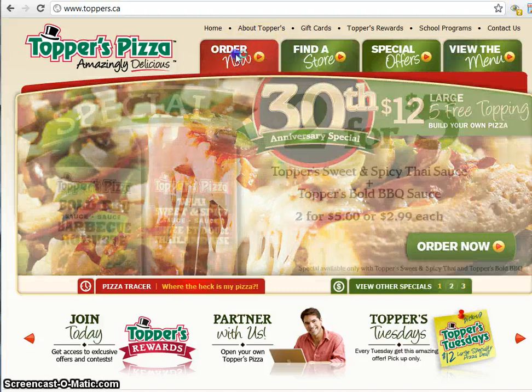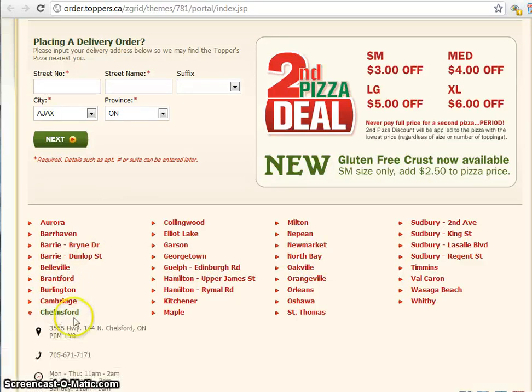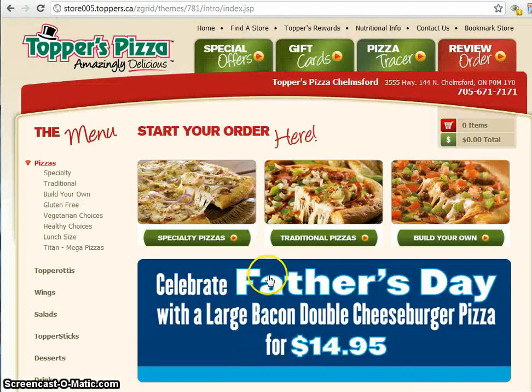So that's why you're watching this video. When you scroll down it shows all the different locations. We're going to look for Chelmsford and there it is. Once we click this we get the address location, the phone number, and the store hours. We click the button on order online and now we are on a different part of the website that's dedicated only to Chelmsford — store number five — so you can see the address information and everything here.